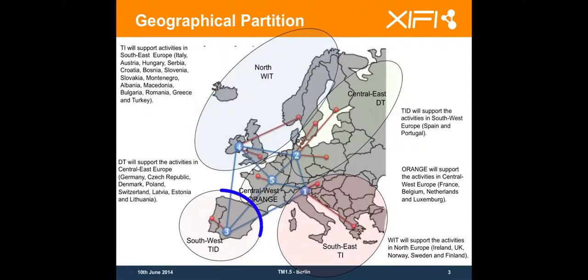There will be another zone on the southwest which is handled by Telefonica for Portugal and Spain. A central west zone is handled by Orange which covers France, Belgium, Netherlands and Luxembourg. And Telefonica Italia will cover the south east of Europe with Italy, Austria, Hungary, Serbia, Croatia, Bosnia, Slovenia, Slovakia, Montenegro, Albania, Macedonia, Bulgaria, Romania, Greece and Turkey.